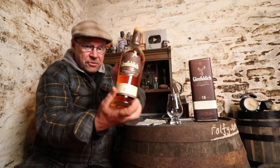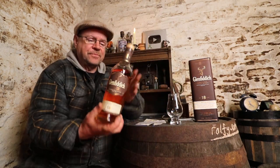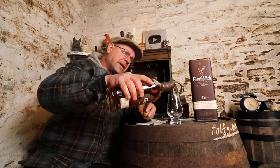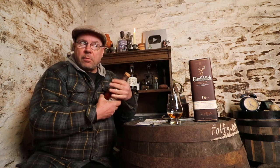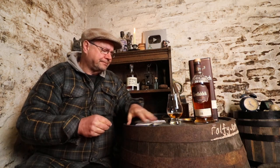I'm about to review this Glenfiddich 18 Year Old Single Malt, bottled in the UK and British Isles at 40 percent. You probably get it at 43 percent if you're in the US — you lucky people — because you're definitely getting a superior version, bottled at 43 percent alcohol.